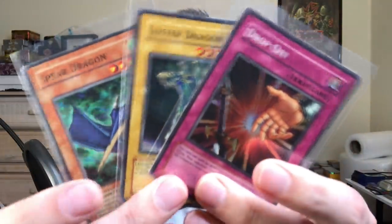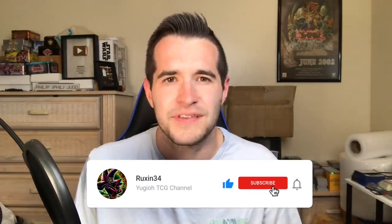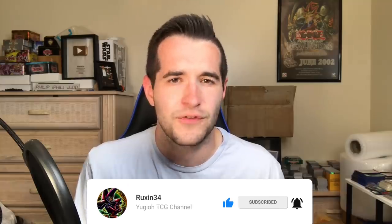But before that I do have a giveaway. I'll be giving away these three cards — these are all Legacy of Darkness super rares. If you guys are interested in that giveaway, just like this video, be subscribed, and let me know your favorite moment from the top 10. Maybe some snubs if you think there was one that should have been in from 2021.